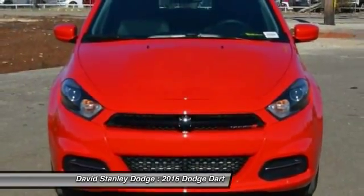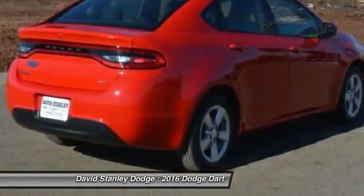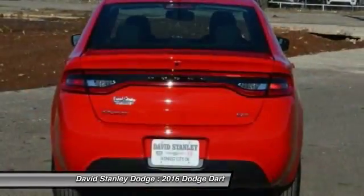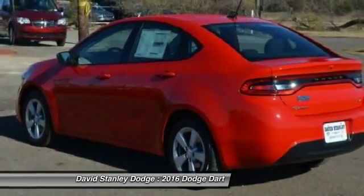It became a mid-sized car for 1962, and finally was a compact from 1963 to 1976. Chrysler had previously applied the Dart name to the Ghia-built show car in 1956.